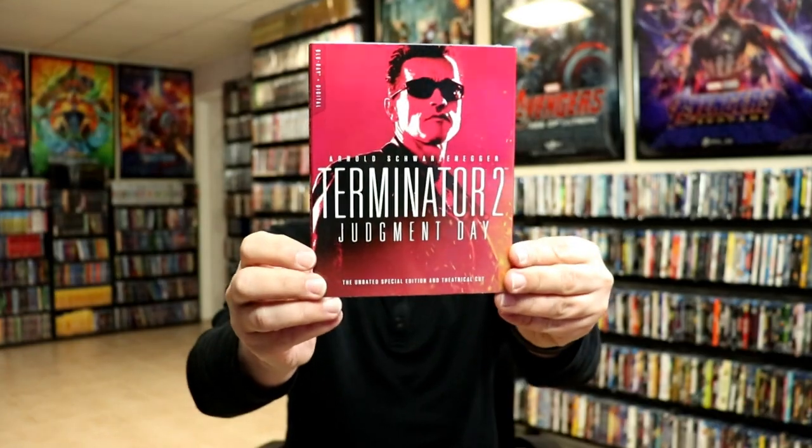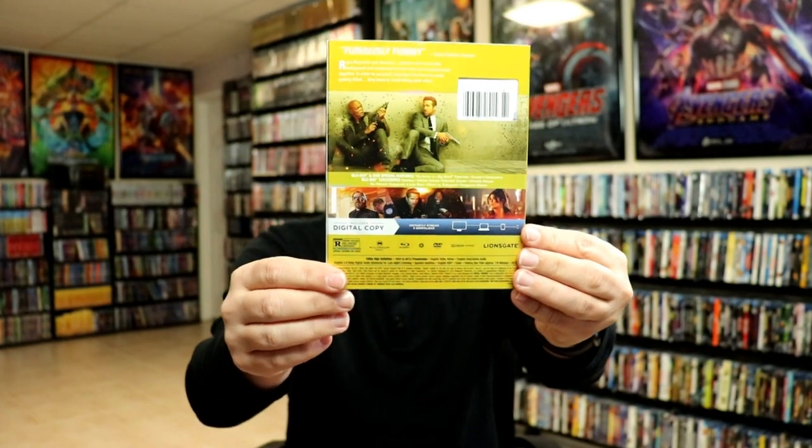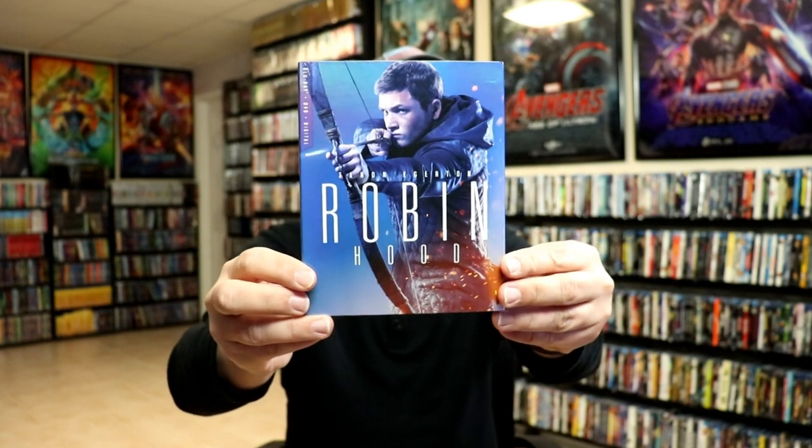We have Terminator 2: Judgment Day, more in the red color line. We have The Hitman's Bodyguard — I still haven't seen this movie so I'm definitely going to be checking this one out. We have Robin Hood — I haven't checked this one out before and I haven't heard very many good things about this particular release. We have Angel Has Fallen, really nice looking artwork there. And we have Sicario — great films, some really good prices.